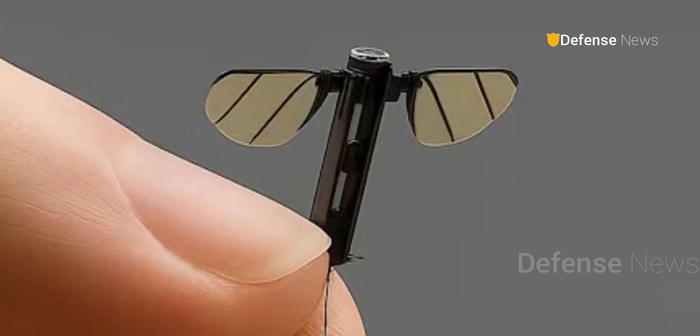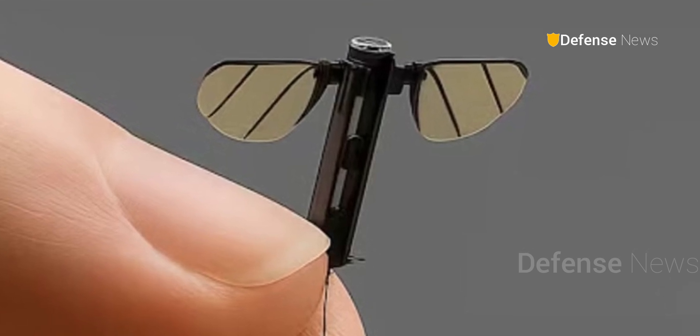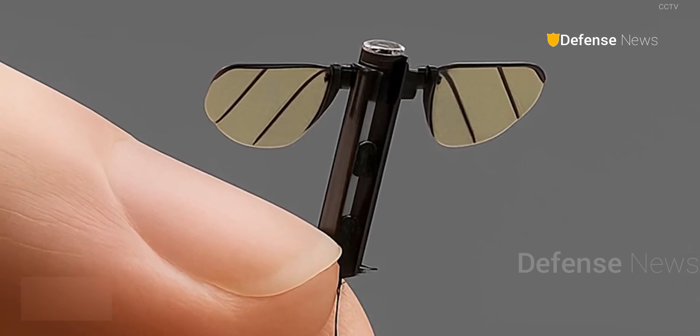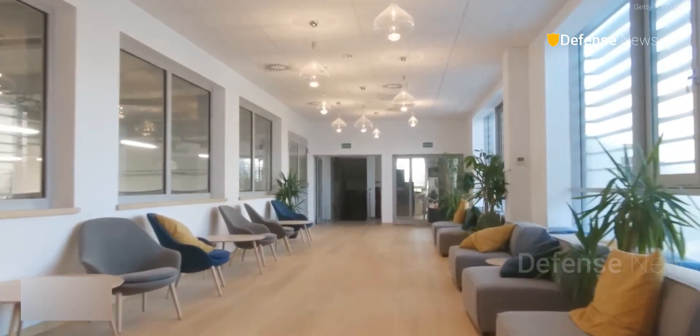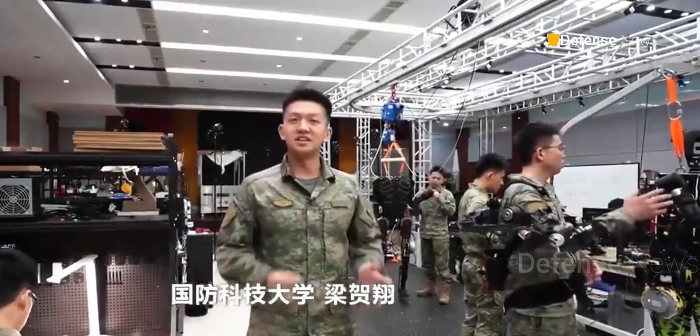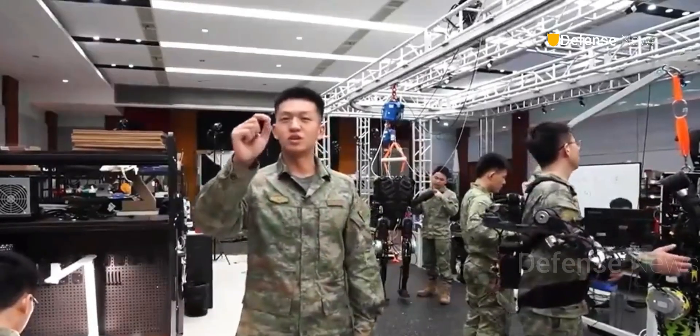Ultimately, this bionic micro-drone isn't just a technical milestone. It signals China's growing intent to shape the future of AI-powered, ultra-stealth military technology. Its appearance on national television suggests that wider deployment may not be far off.